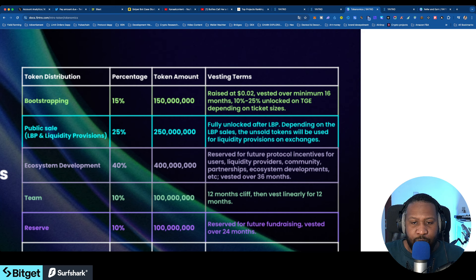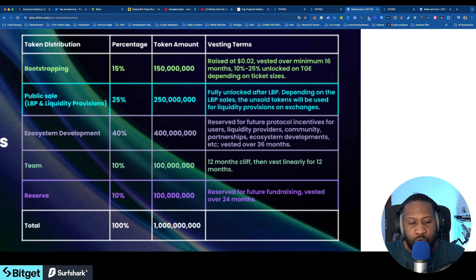Right here in the tokenomics you can see it says: reserved for future protocol incentives for users, liquidity providers, community, partnerships, ecosystem development, etc. That means they are going to do an airdrop and incentivize users. In total it's approximately 1 billion tokens, so we can estimate what this could be worth.